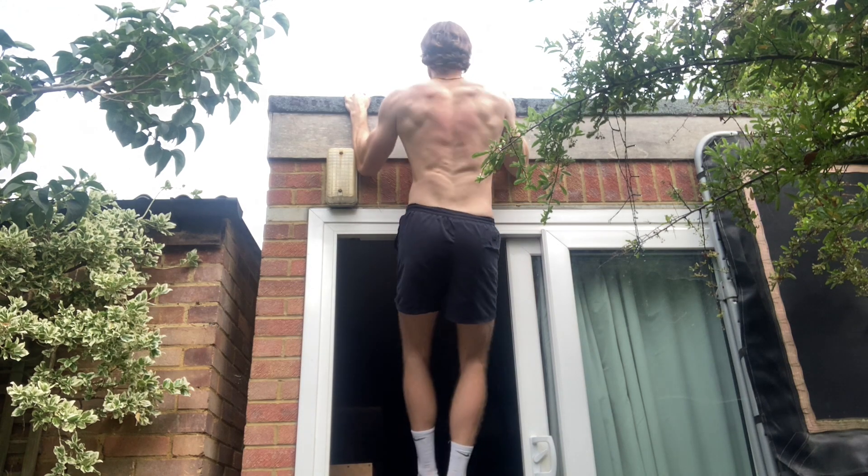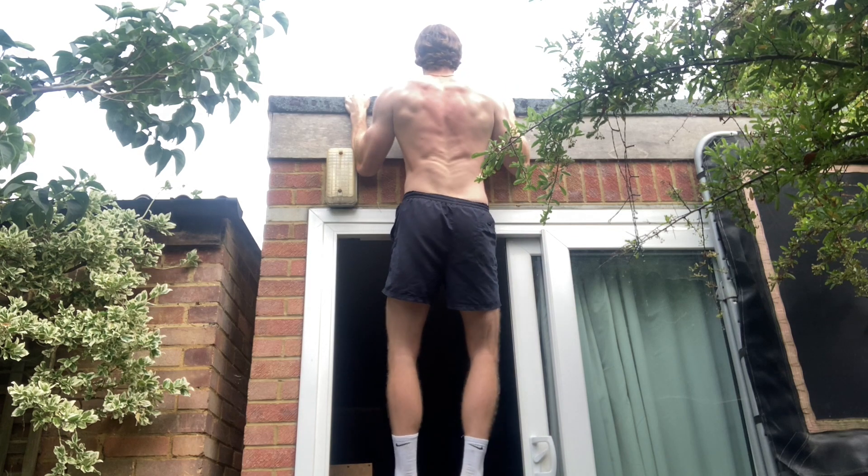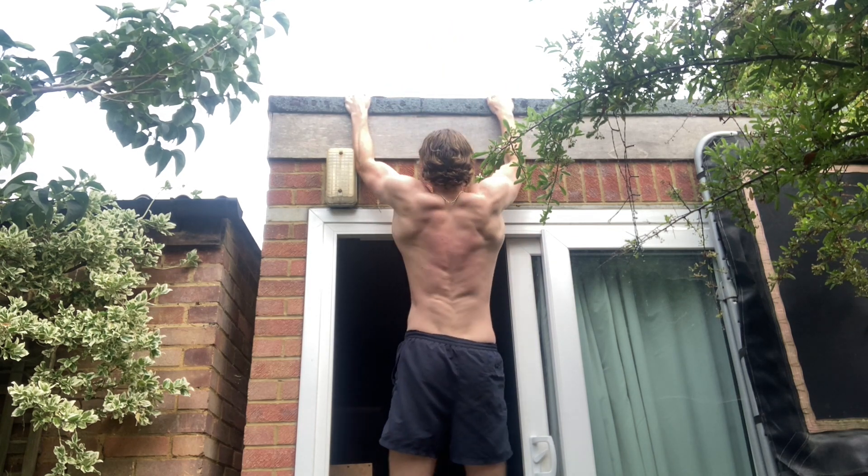Pull-ups are such an underrated exercise and they should be included in every single person's workout regimen. Here is exactly why.